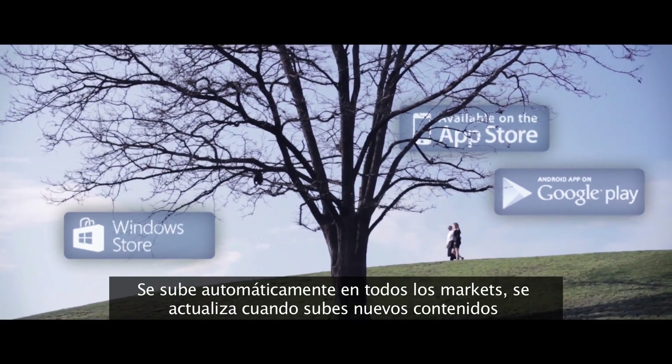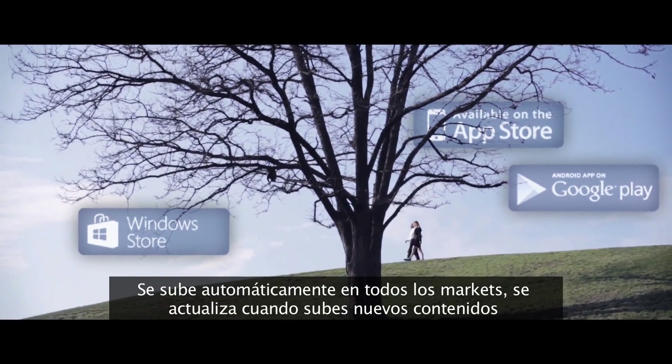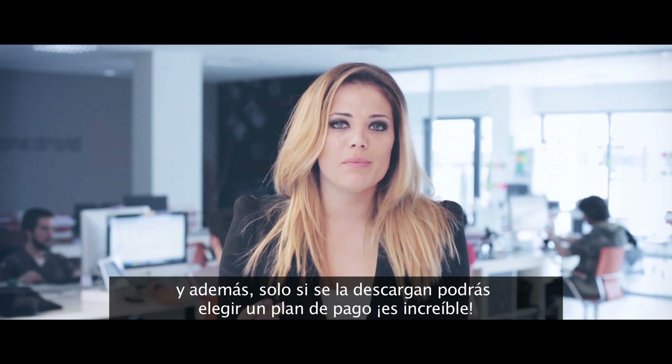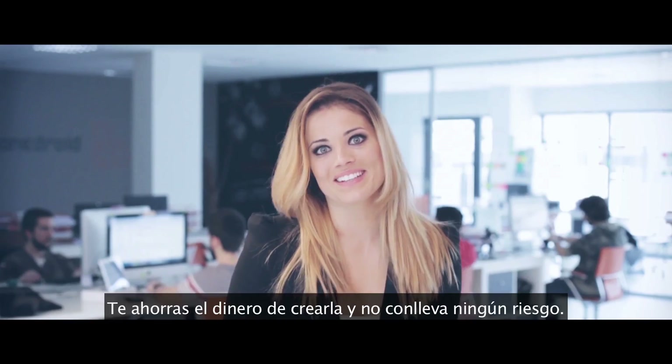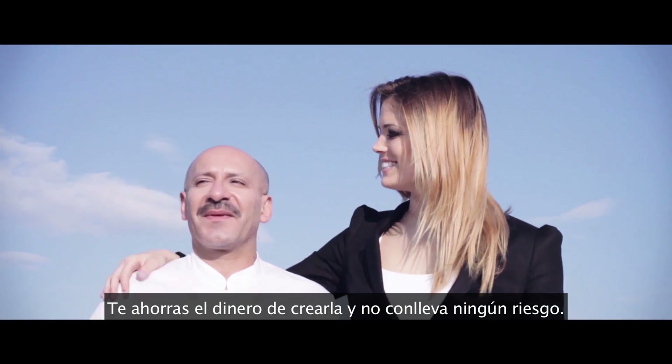It auto-uploads to any market, it synchronizes when you upload new content, and you can choose a payment plan, but only if your customers download it. It's amazing — you save on the cost of creating it and run zero risks.